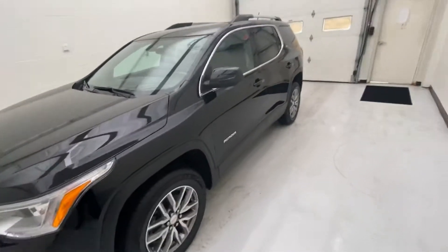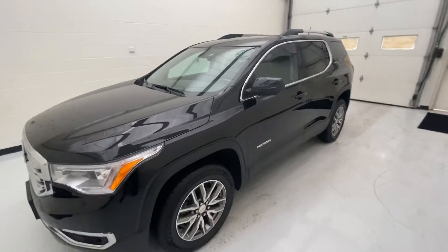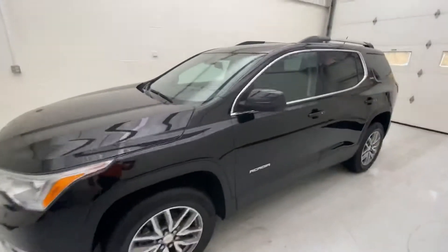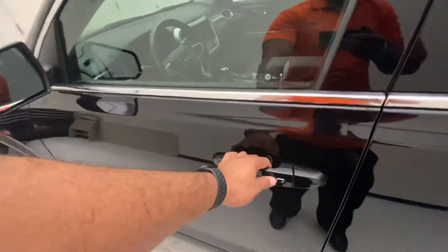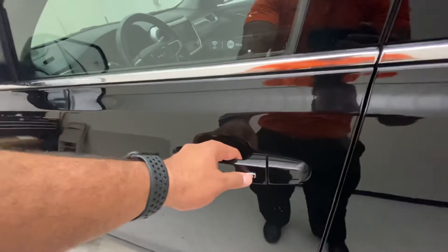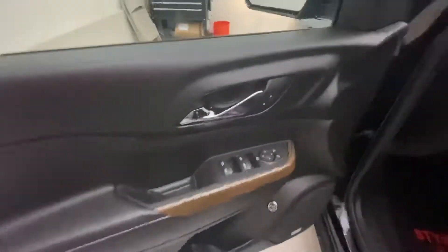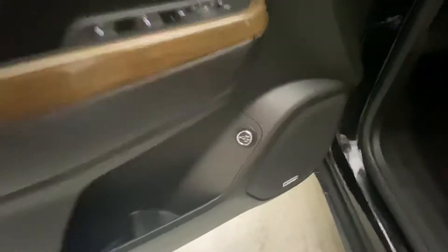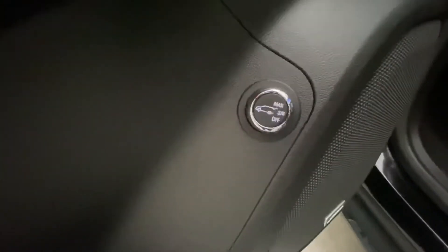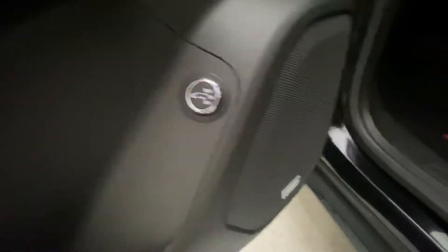As we finish up the exterior walk-around, let's look at the interior. This is equipped with keyless entry — this button right here will lock and unlock the vehicle, so that key fob never has to leave your pocket. It's got power windows, power locks, power adjustable mirrors, an adjuster knob for your rear hatch, and is equipped with a Bose sound system.